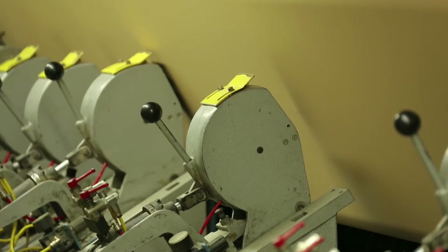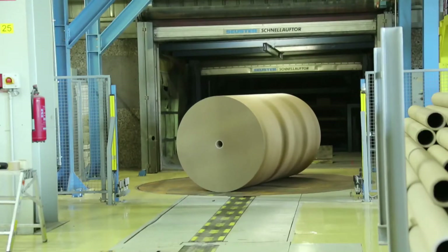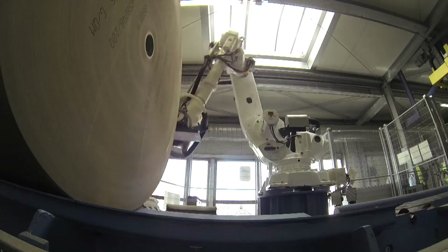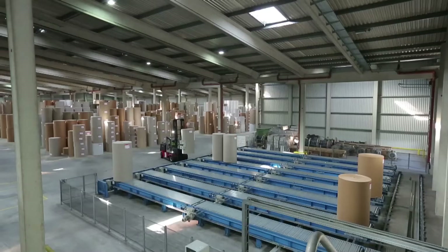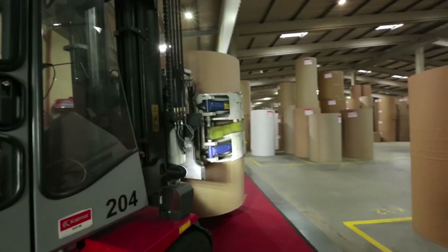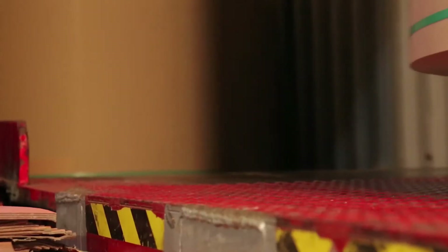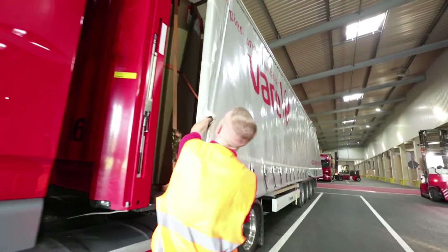Only after the quality requirements are met, the tambour on the rewinder is slit into formatted and customized reels. A robot labels each reel appropriately. Up to 50,000 tons of paper and cardboard are stored in our warehouse for our customers. From there, our products are loaded onto trucks or into containers for delivery overseas. Papier und Kartenfabrik Faro serves customers in over 60 countries worldwide.